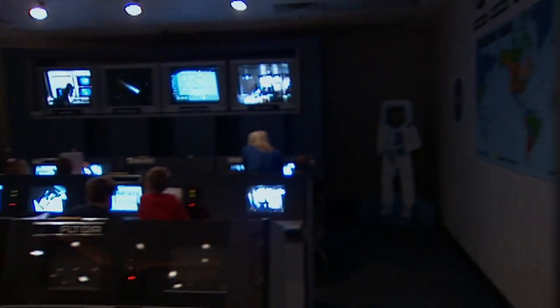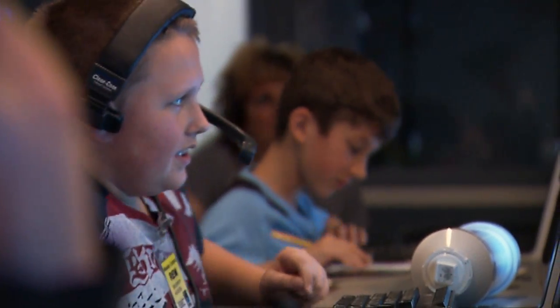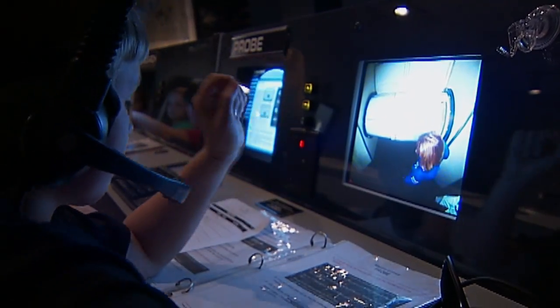We have eight different positions for a mission, and everyone serves in mission control as well as in space. Mission control is a scaled down model of the real mission control in Houston, Texas. Our mission control is about one third the size of the real mission control.